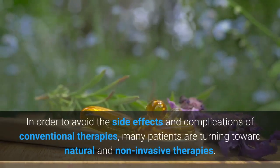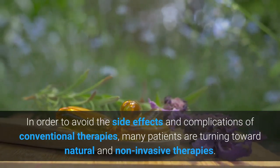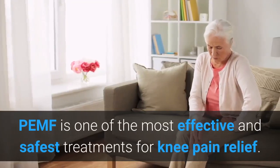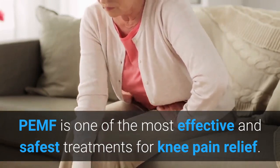In order to avoid the side effects and complications of conventional therapies, many patients are turning toward natural and non-invasive therapies. PEMF is one of the most effective and safest treatments for knee pain relief.